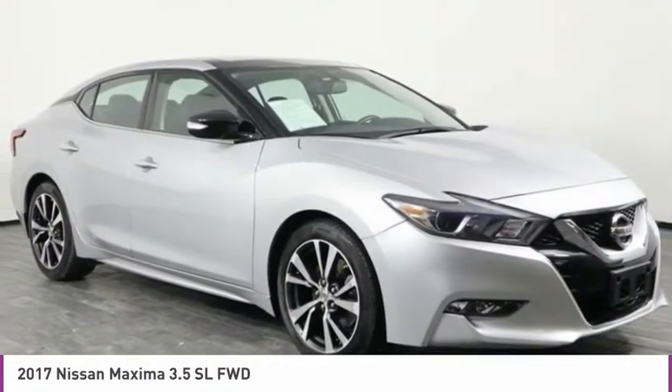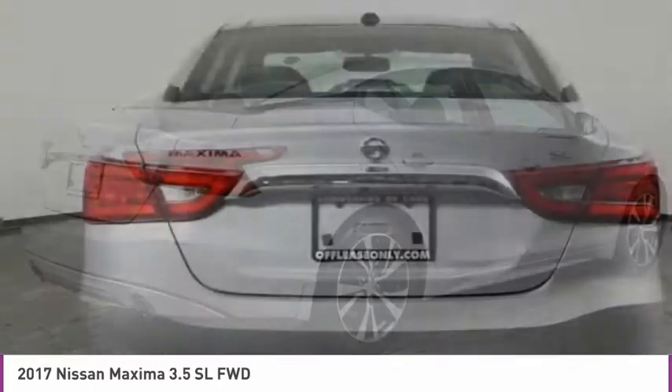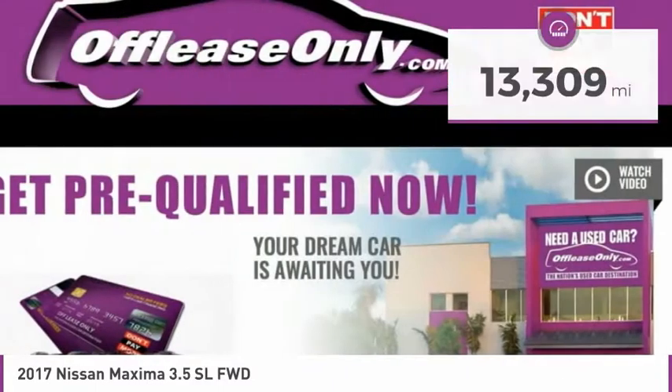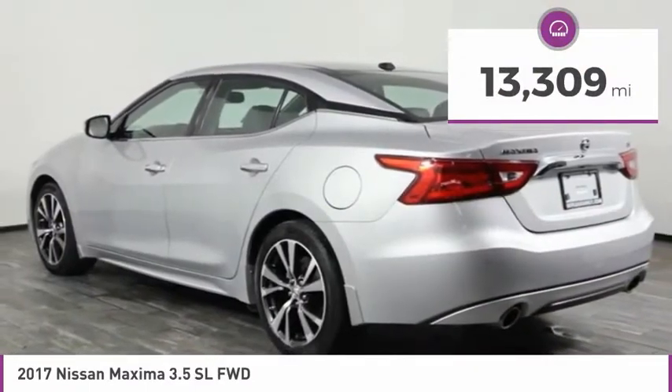Advanced technologies such as Nissan Intelligent Key and Push Button Ignition offer convenience and control, and is priced below $20,000. This vehicle has less than 15,000 miles. Here are some of this vehicle's great options.